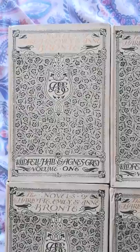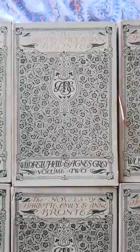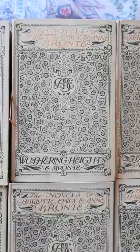Volume one here is volume one of The Tenant of Wildfell Hall and Agnes Grey. And we have Wildfell Hall and Agnes Grey volume two. So these are our Anne Brontë books. Next, Wuthering Heights — Emily Brontë in one volume. So this is Emily's only book here.